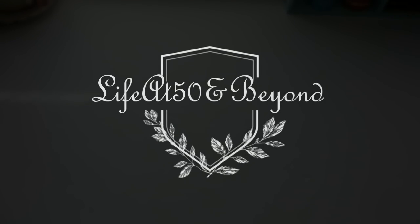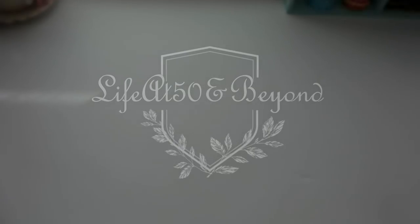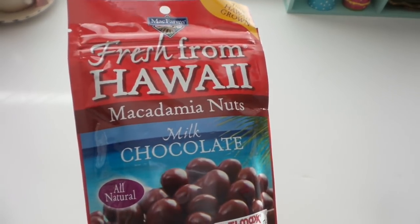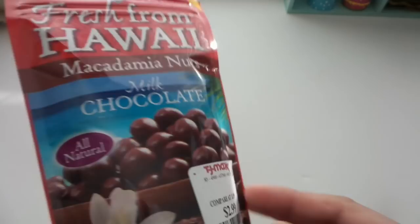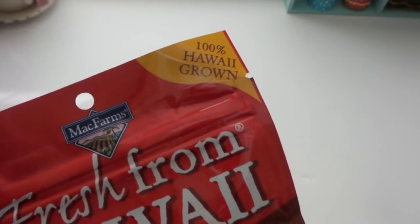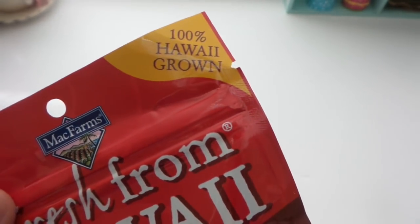Hi there, Josie here from Life at 50 and Beyond, thanks for joining me on my channel. I have a TJ Maxx haul for you. My daughter grabbed this for my husband — fresh from Hawaii macadamia nuts. He likes these and they're just $2.99. It has milk chocolate and is by McFarms, 100% Hawaii grown.